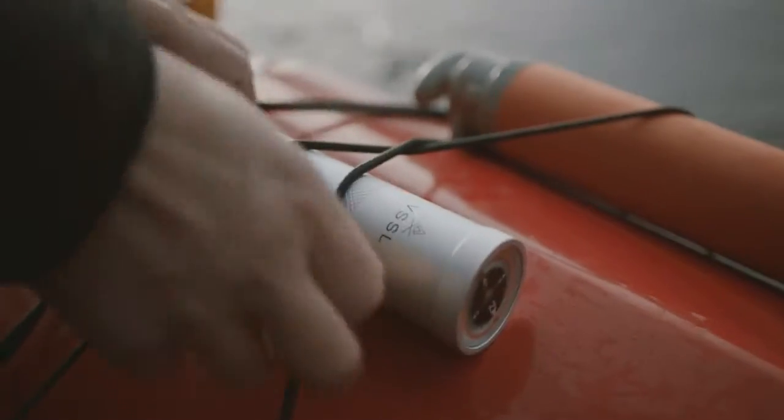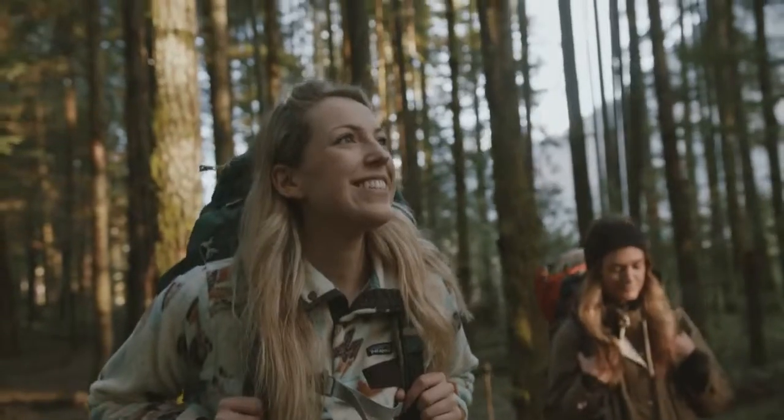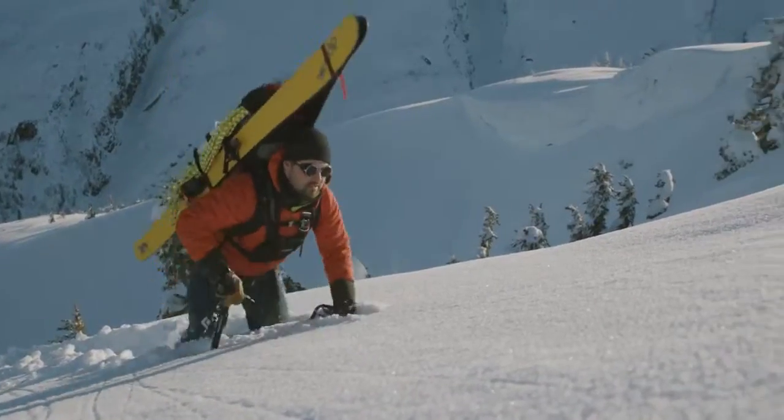We're Vessel and we live to get people outdoors to explore wild, untamed spaces and sleep out under the stars. For outdoor enthusiasts like ourselves, it's an exhilarating sense of freedom.